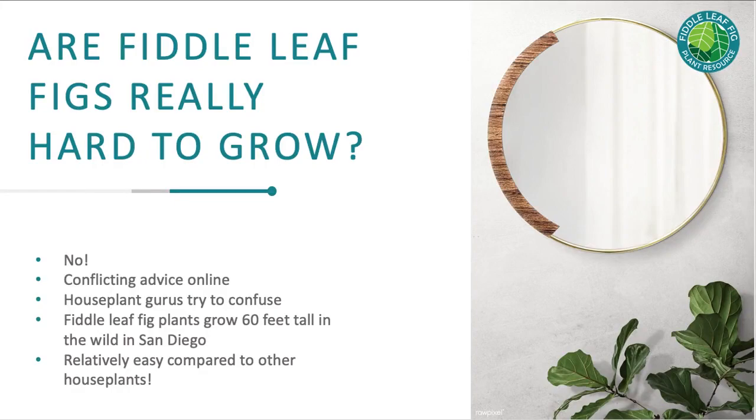Are fiddle leaf figs really hard to grow? There's a lot of information online that says they're hard to grow, and if you've had one die on you, you probably agree. I'm not perfect either — I have had fiddle leaf figs die on me. They can be a little bit difficult, but they're not the hardest houseplant to grow. They can be finicky, but if you give them the right environment, they really will grow quickly, easily, and beautifully for you.